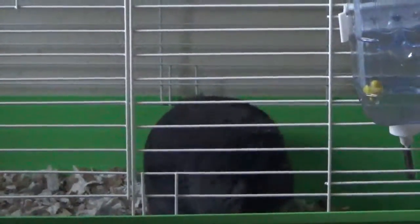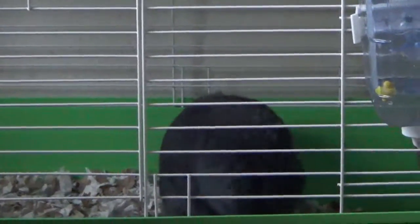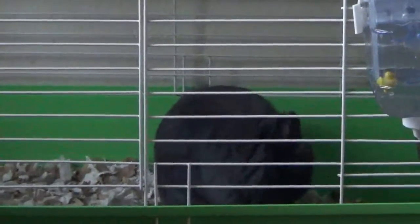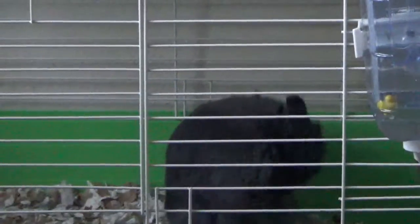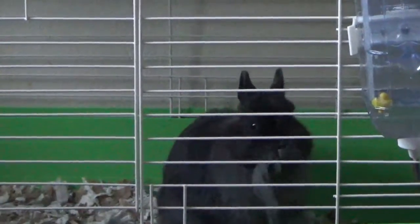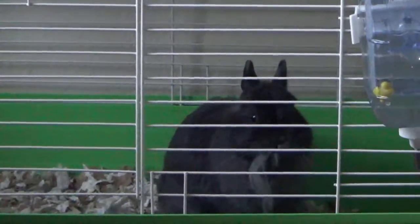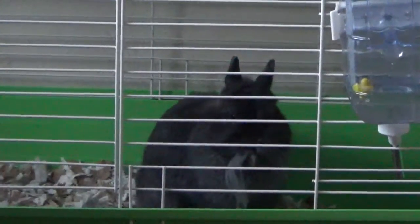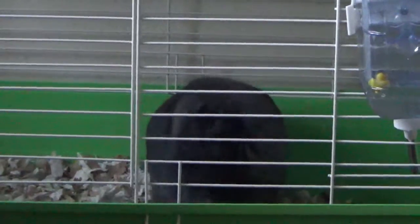She's pulling the hair off of her body and she gets so engrossed in it. She's actually fallen backwards a couple of times — I saw that. She's just interested in getting her fur off so that she can have a soft warm bed for those babies.